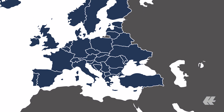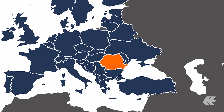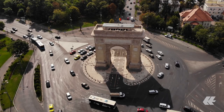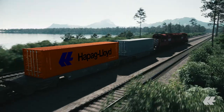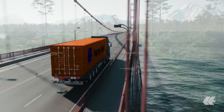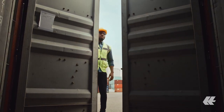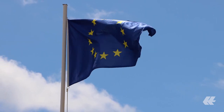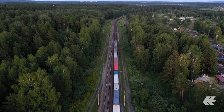Romania is located in the southeast of the European continent and borders five countries. This makes Romania a perfect location for Hapag-Lloyd's inland and hinterland transports. It also offers direct access to Central and Eastern European countries through the Pan-European Rhine-Danube corridor.